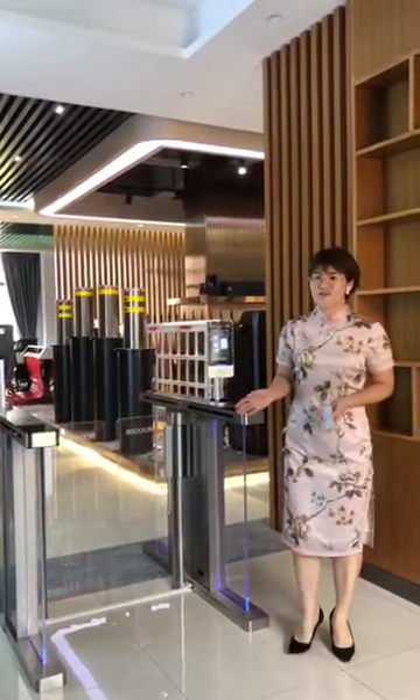That is all of our showroom. Hope you can like our products and company. Thank you very much. This is Rita. Thank you.